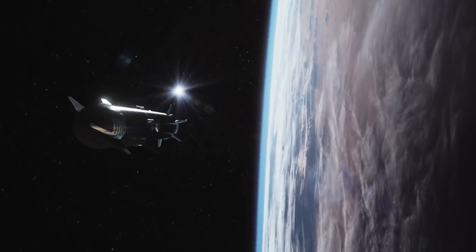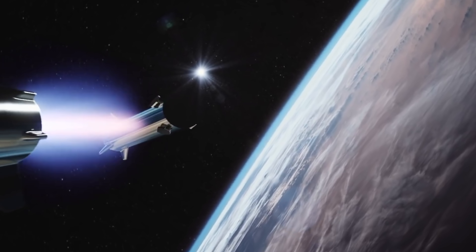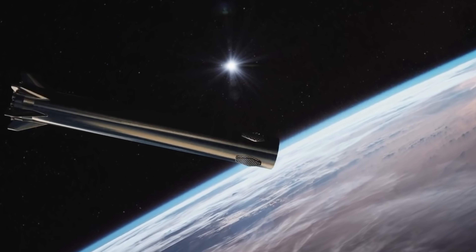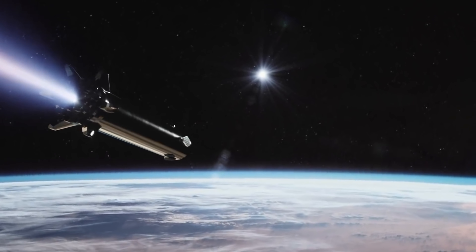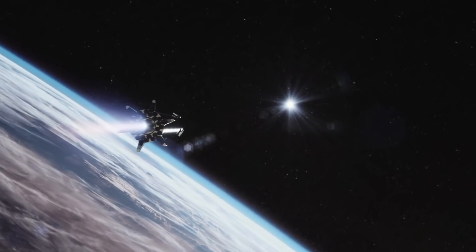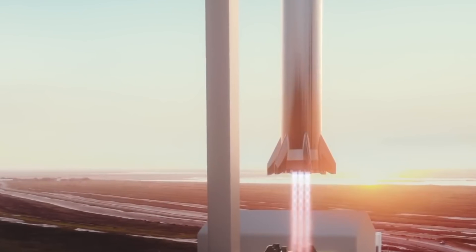Through its sheer size, Super Heavy can carry enough fuel to take Starship to low Earth orbit and still have enough fuel and flight control authority to make a return trip home. Most first-stage boosters are fully expended at their apex and fall perilously into the ocean — but not Starship's Super Heavy. So yes, it's bigger and more massive up front, but after it does its job, it's going to come back home, ready for its next mission.